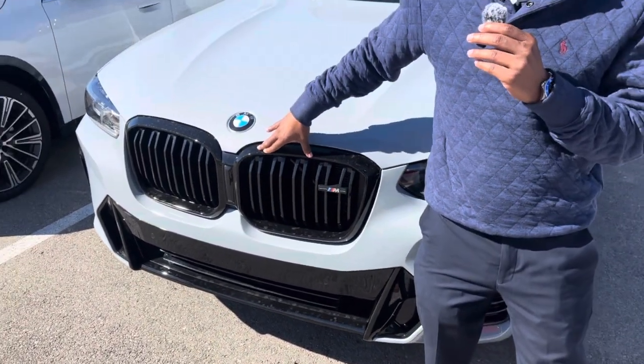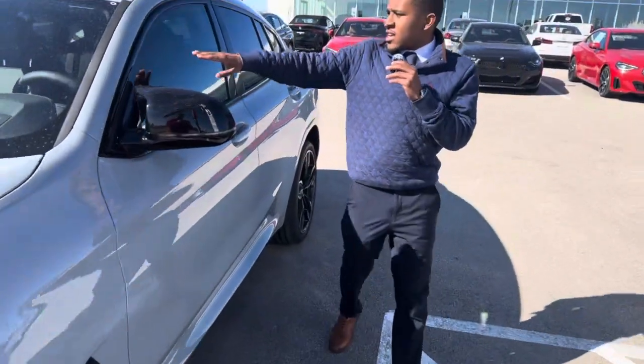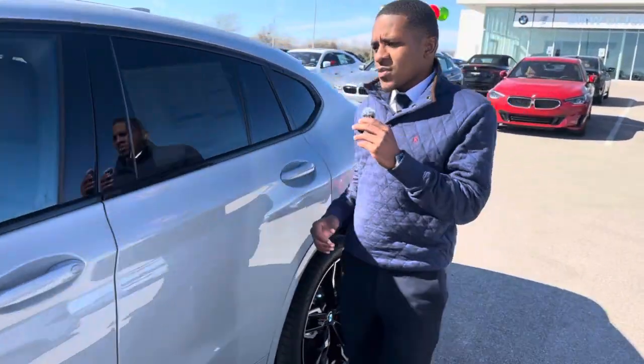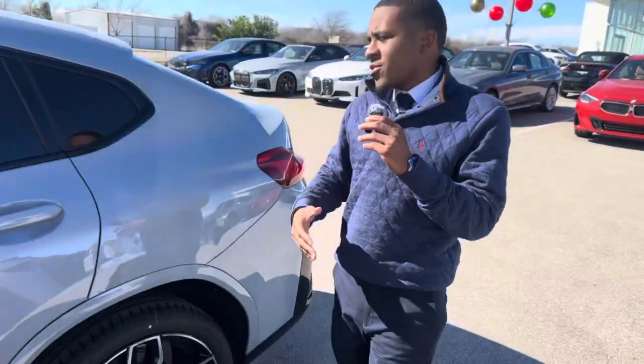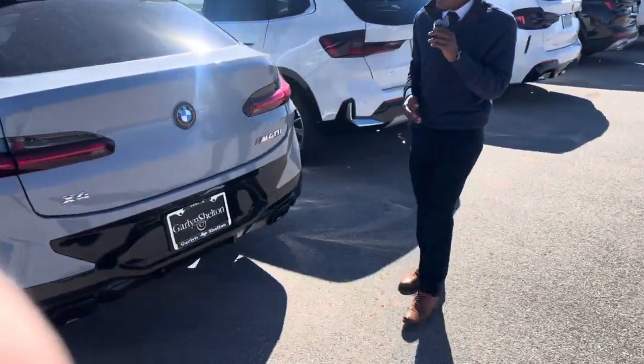Also, the kidney grill is going to be black. And then as you wrap around this way, you'll notice that around the window trim here, it's black as well. Then you're going to have these nice, beautiful dual exhaust tips that are black as well.